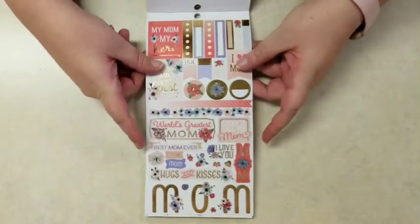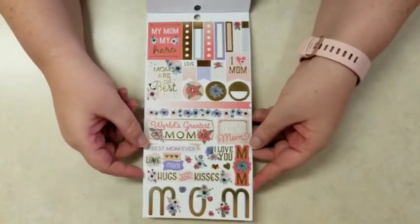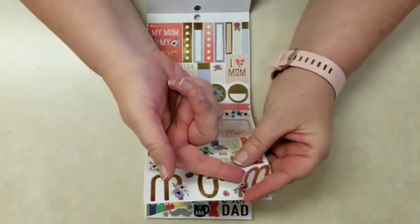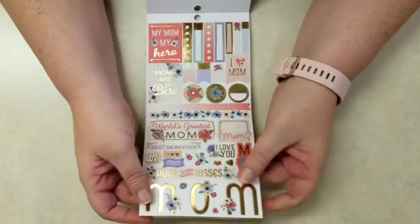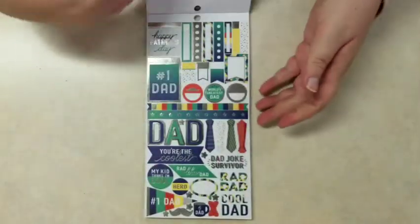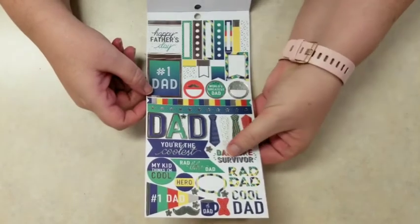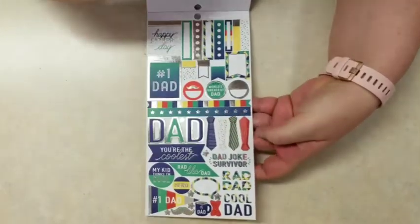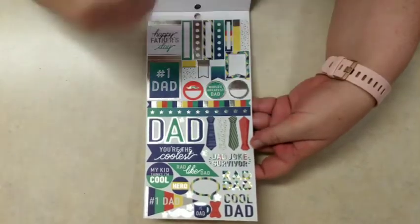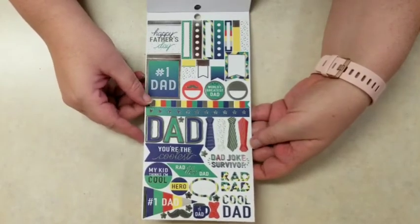And then Mother's Day: 'lucky to call you mom,' 'world's greatest mom,' 'best mom ever,' 'hugs and kisses' with gold accent. The mom letters at the bottom are separate — they're not one big sticker. These are really pretty. And then you've got to have Father's Day as well. The Father's Day stickers are kind of cracking me up — you get this 'dad joke survivor' sticker and the neckties. The Father's Day stickers have silver foil accents.